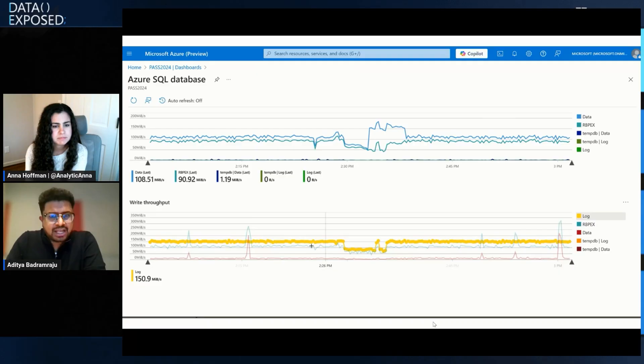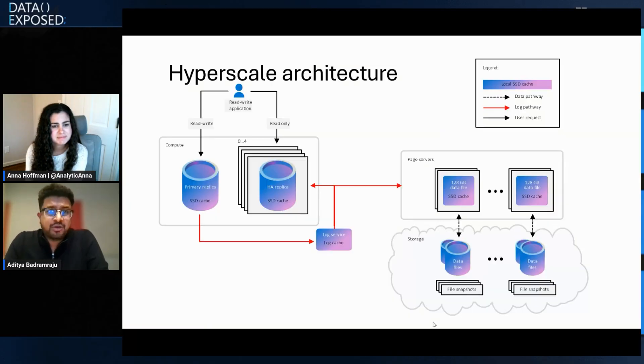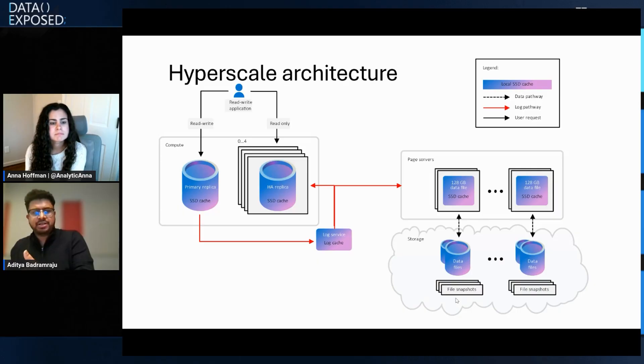There is one other feature I'm really proud of: continuous priming. This is the general Hyperscale architecture — you have a read/write copy, read-only copies, data stored in page servers as a cache layer, and a permanent storage called the data storage layer. The single problem all our customers used to tell us was: when you fail over from the primary replica to the HA replica, to get the same kind of performance as the primary, you need to wait for data to come back into the HA replica's buffer pool and SSD cache. This is not acceptable for mission-critical workloads where nobody wants performance bottlenecks immediately after failover.